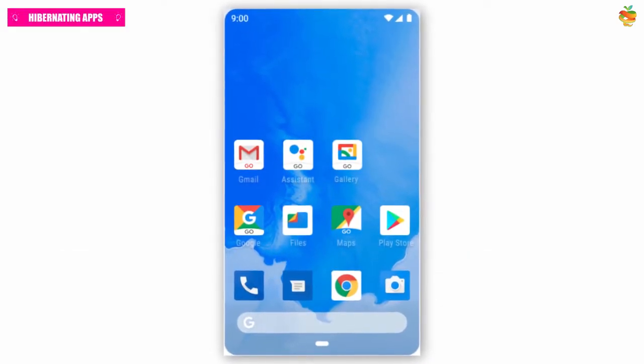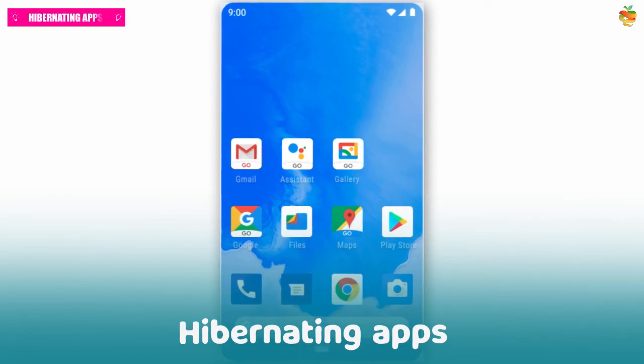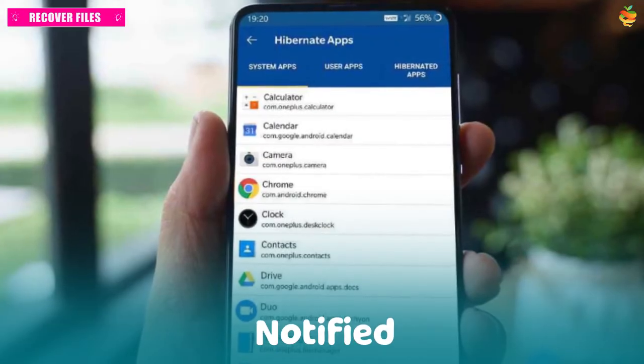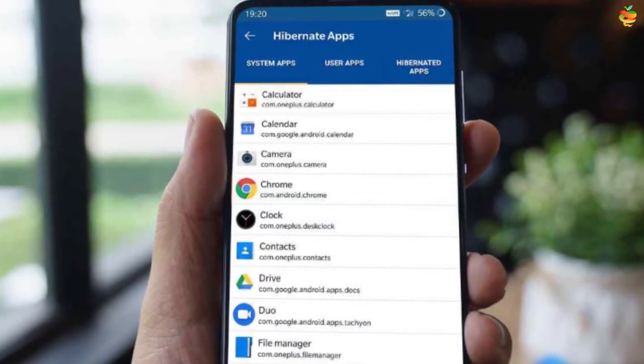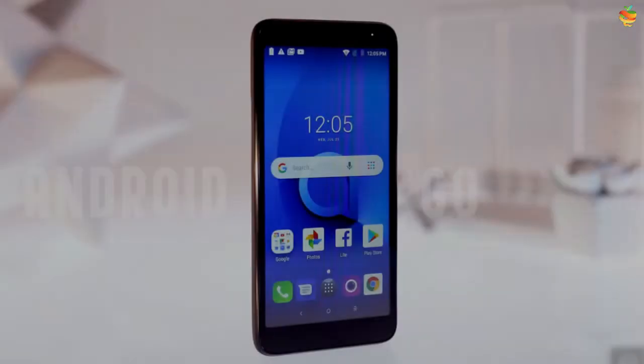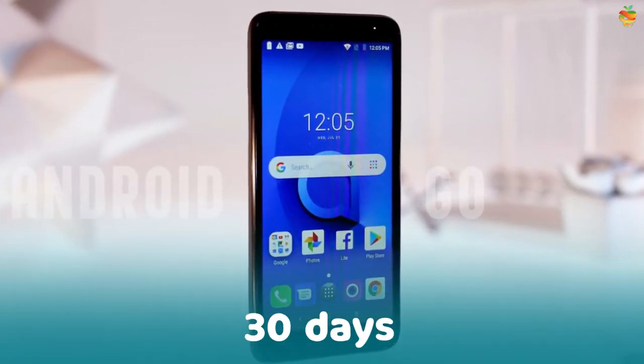Android 12 Go will automatically save battery life and storage by hibernating apps that haven't been used for extended periods. You'll be notified when this happens, which is helpful for devices with limited storage capacity. The updated Files Go app will allow you to recover files within 30 days, so you can confidently delete unnecessary files to free up space.